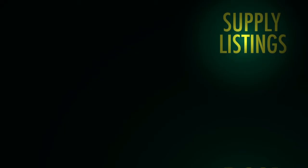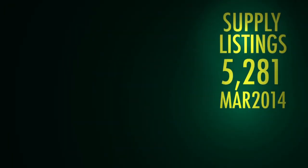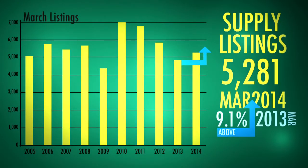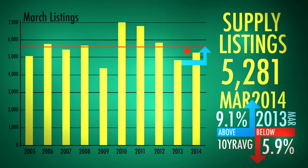In terms of listings, 5,281 people listed their home for sale across Greater Vancouver last month. That's up 9% from March of last year, and nearly 6% below the 10-year March average.